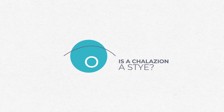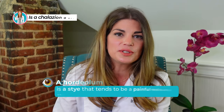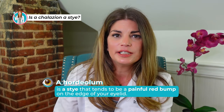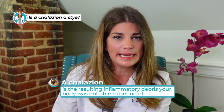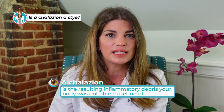So is a chalazion a stye? Stye is the common term. A chalazion is not really a stye, but it can form because of a hordeolum. Hordeolums or styes are bacterial infections that cause the gland to swell. They can be painful, red, and irritated, but normally a chalazion isn't painful. A chalazion is what happens after the stye — it's the resulting inflammatory debris that your body was not able to get rid of.